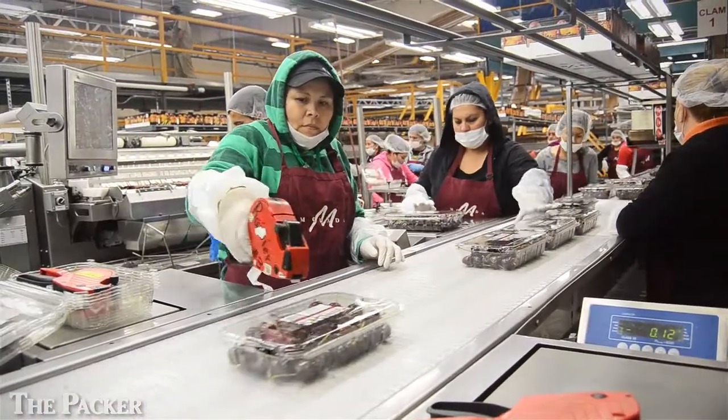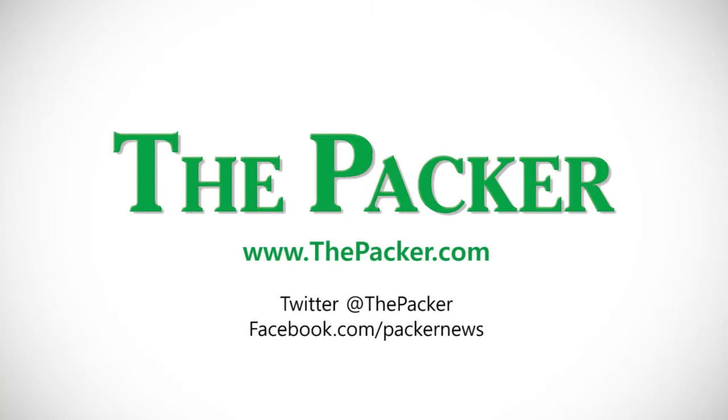Remember, you can take The Packer wherever you go by downloading our new smartphone app at www.thepacker.com. Also, like us on Facebook and follow us on Twitter.